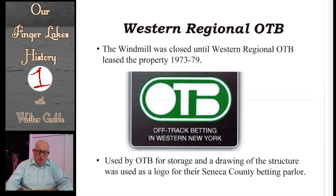Western Regional Off-Track Betting leased the windmill property from 1973 to 1979. The windmill itself was used for storage, but the OTB used the windmill as part of their logo for their Seneca County betting parlor. In 1979, the OTB moved to another nearby site.